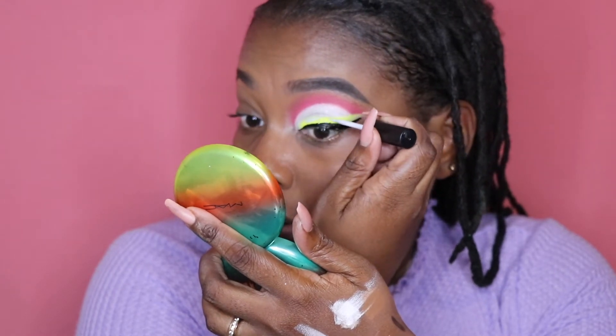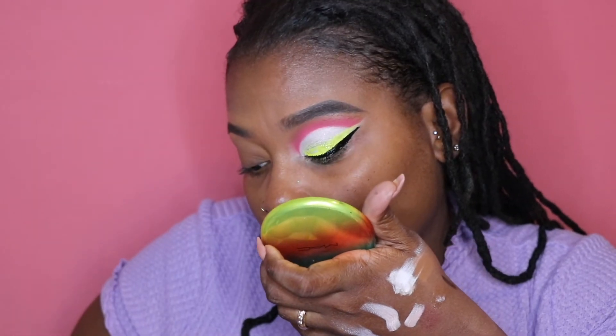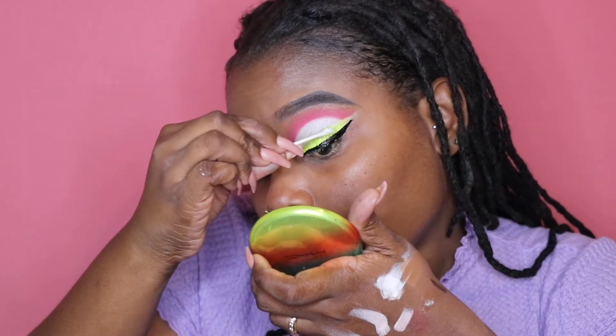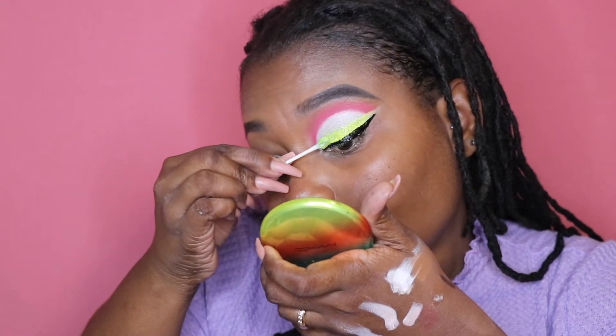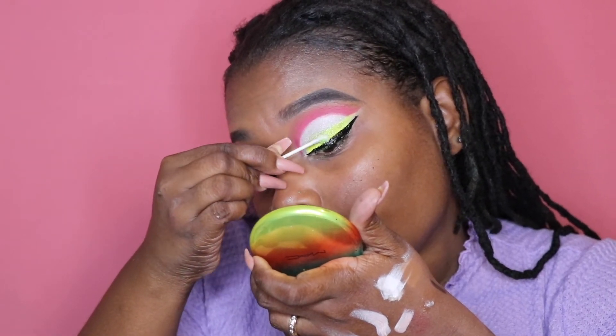Going in with the Duo Adhesive clear lash glue and using some lime green glitters I got from Amazon. I picked up a Q-tip to apply them and I'm placing the glitter right on top of the dried-down lash glue.